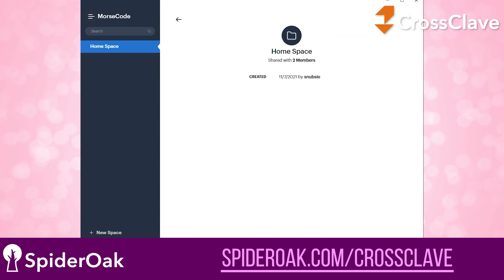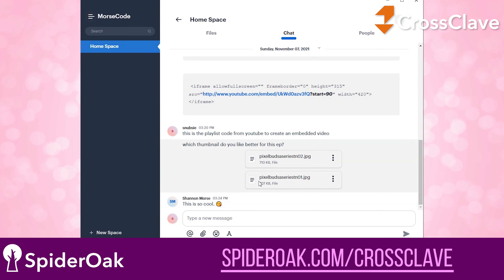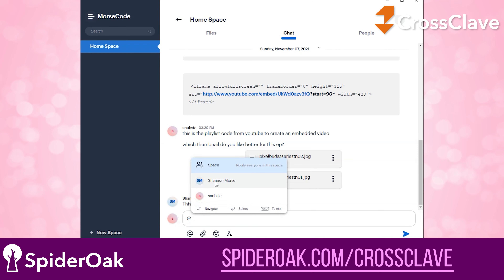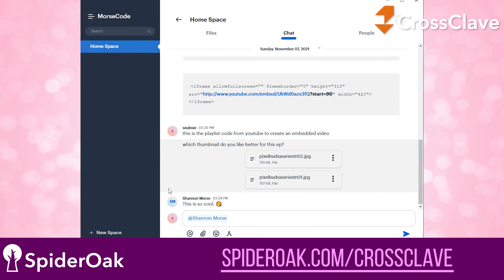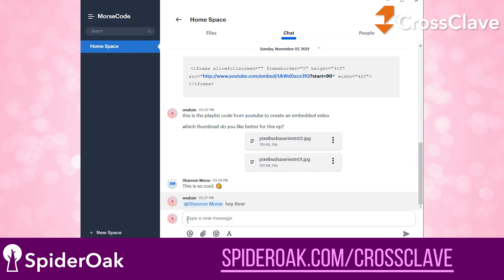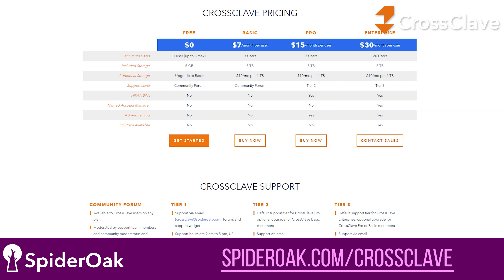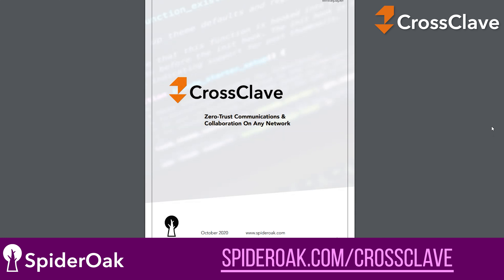CrossClave uses top security and encryption technology, so those personal photos or important work documents are kept private and nobody can snoop on your chats, voice, or video calls. CrossClave is clean and easy to use with no trackers and ads — there's nobody monitoring your data to sell you things. The best part is they offer free chat and video calling with no hidden fees and no fine print. It's just 100% clear and reliable communications for a group or for one on one.